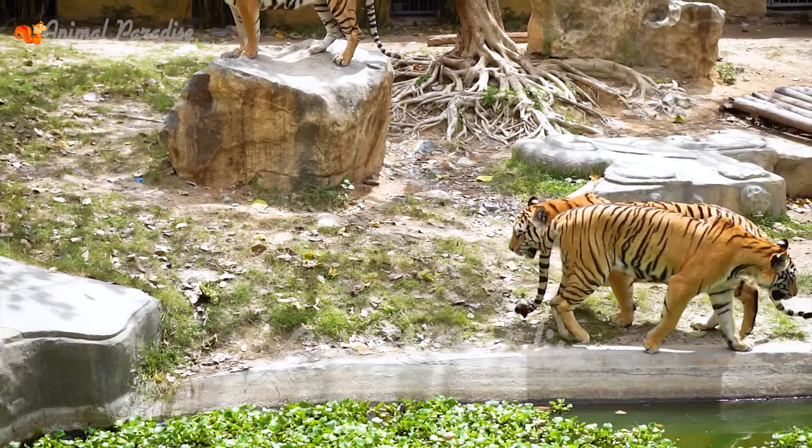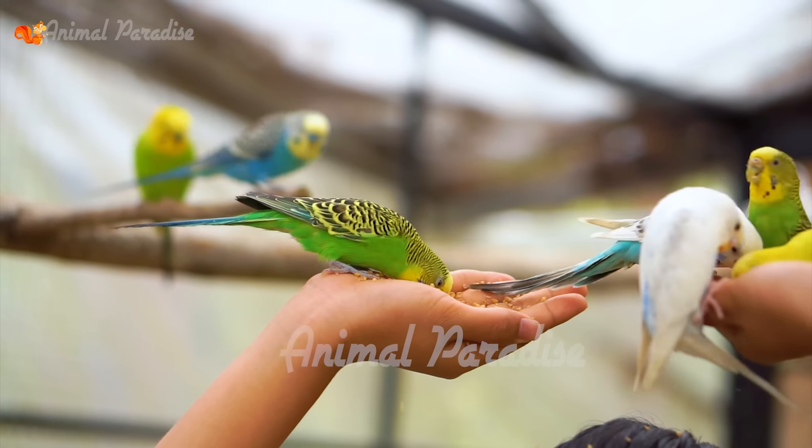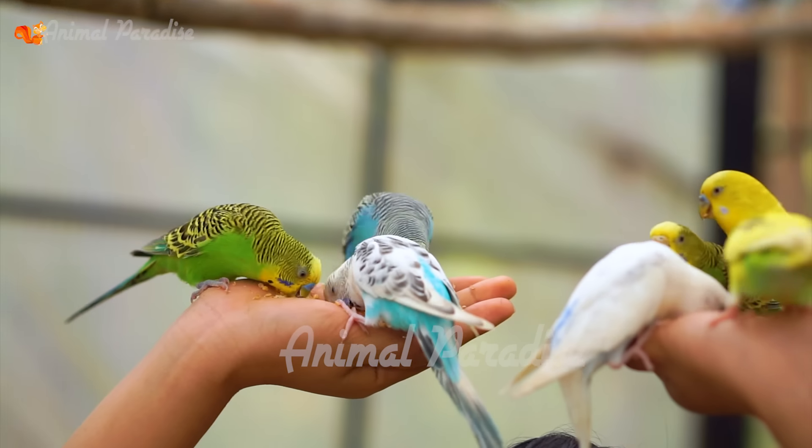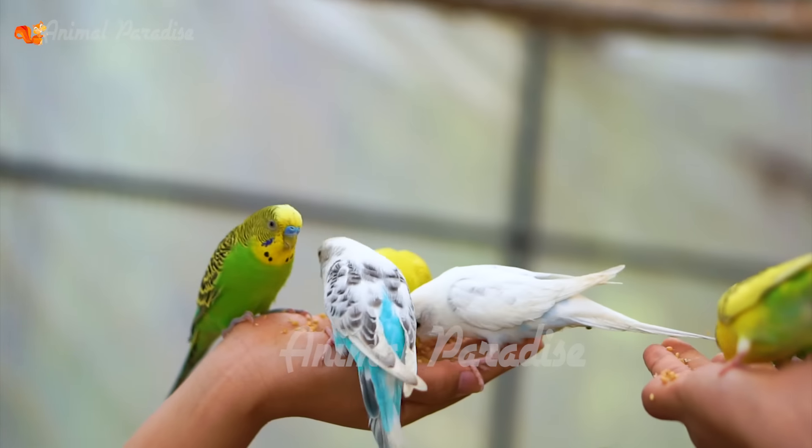Giraffes only sleep 5 to 30 minutes a day. They literally take short naps of 2 minutes in a row.